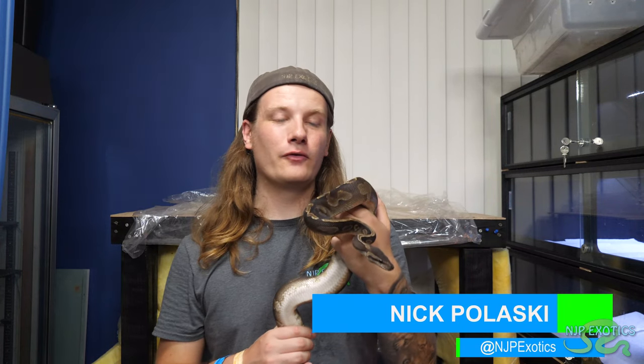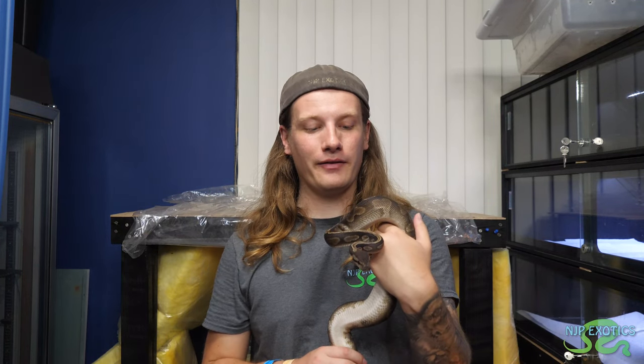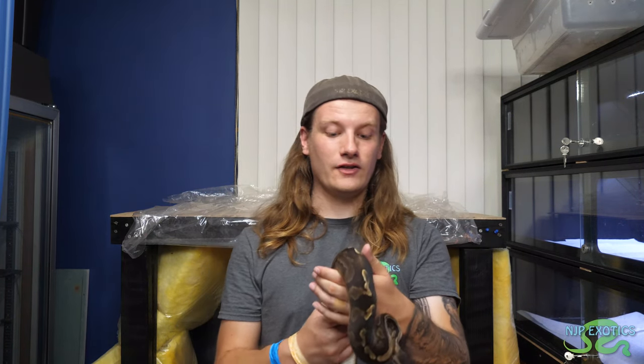What is going on, everybody? Thank you so much for joining me here today, it truly means the world to me. As you can see, I'm holding currently my beautiful GHI cinnamon female ball python. She just came out of shed as I was cleaning today — I'm like, oh my gosh, I gotta show her off. She is getting huge, and she's definitely going to be one of the females that we're going to be breeding this year.